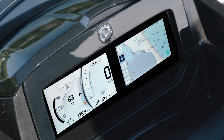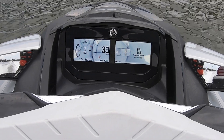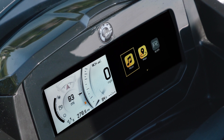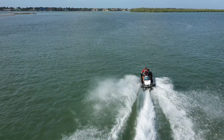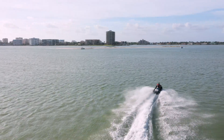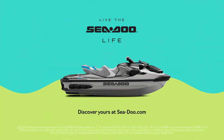And it's all easy to access without ever taking your hands off of the handlebars. The all-new Sea-Doo 7.8-inch wide full-color display with BRP Connect is the next major enhancement in the Sea-Doo life. For more information on the next wave of innovation, visit Sea-Doo.com or your local Sea-Doo dealer.